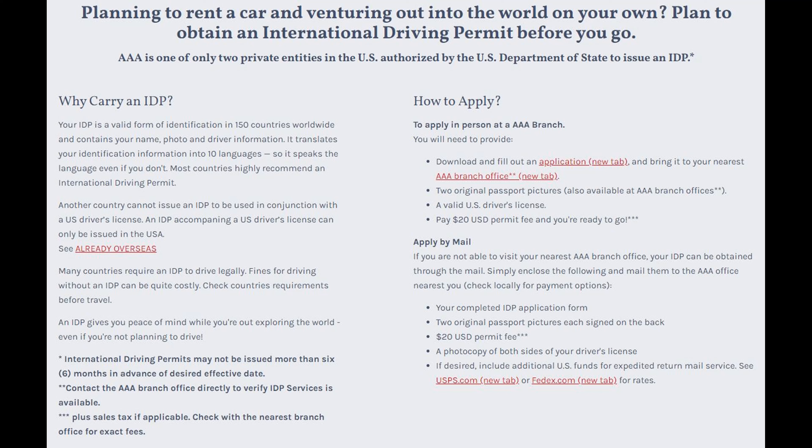To apply for an IDP, you need to download and fill out the application form. You need to pay $20 to your local AAA branch office with two original passport pictures and your valid U.S. driver's license. Easy peasy.